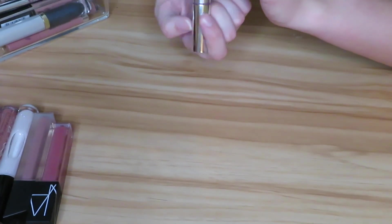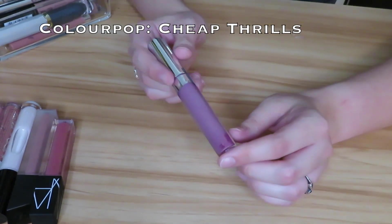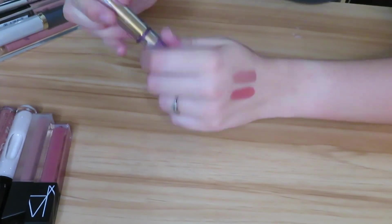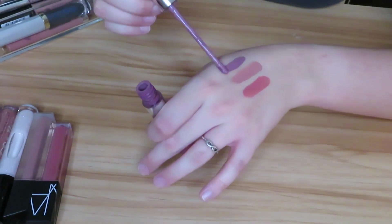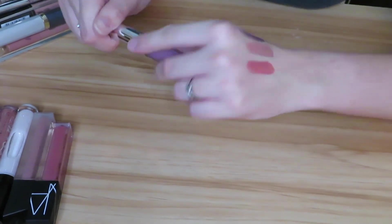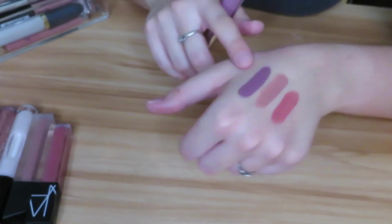Next we have the shade Cheap Thrills — another ColourPop one. I think I need to just let this go because it is starting to separate and it's very very liquidy. I don't know how good it is anymore and it's a very purple shade. I might keep it just because I don't have much like this and see if I can get more use out of it before throwing it out, because it swatched fine — so I'll keep this one.